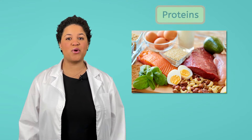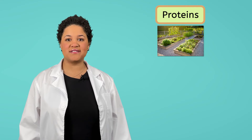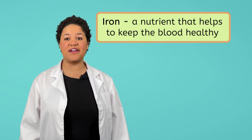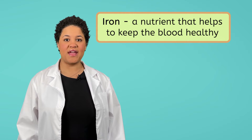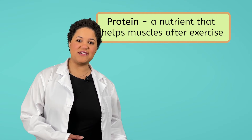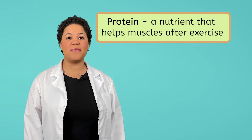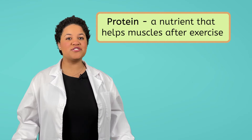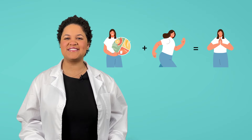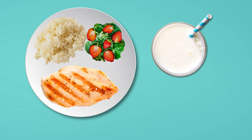Finally, we have a food group called proteins. Proteins can come from animals like meat and eggs, and also from plants like nuts and beans. These foods provide us with a nutrient called iron, which helps to keep our blood healthy. They also provide us with a nutrient called protein — pretty easy to remember, huh? The nutrient protein is what our body uses to help our muscles grow after we exercise, which shows that eating well and exercising work together to keep the body feeling its best. My favorite protein is chicken, so I'm going to add a piece of grilled chicken to my meal. Yum! This plate is looking pretty full and pretty delicious.